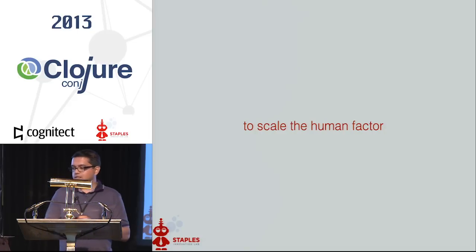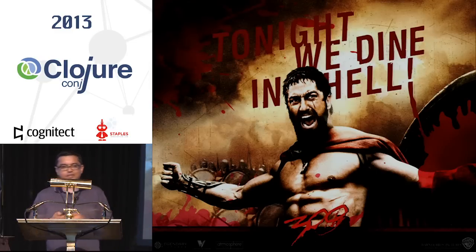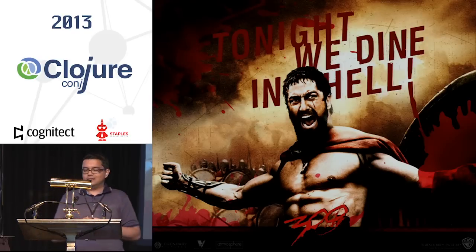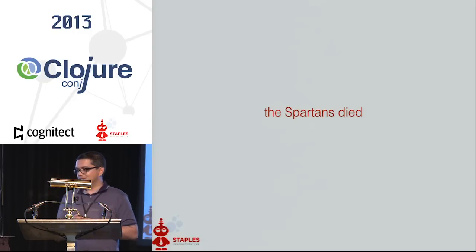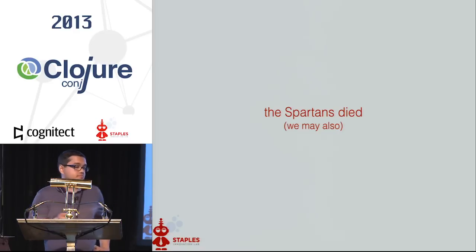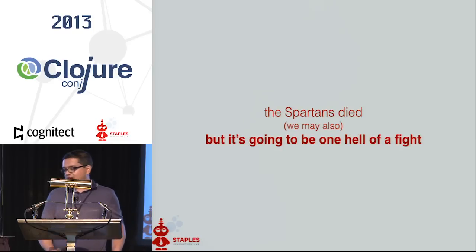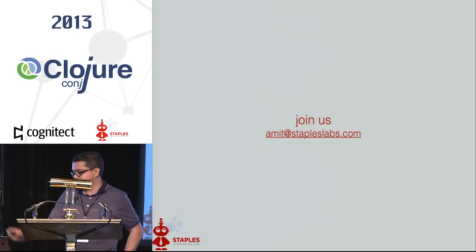At 300 people — this is the 300. But I'm not under any illusion because the Spartans all died. We may die too. Startups are brutal — I've learned that, and this is like a startup. But God damn it, it's going to be one hell of a fight. So join us for this thing. Thank you.